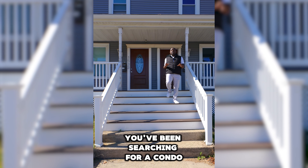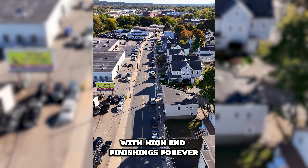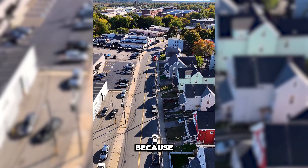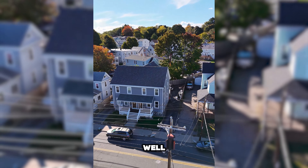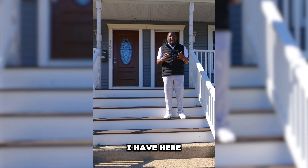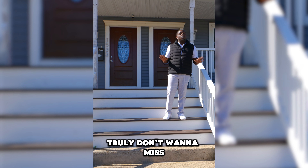I get it — you've been searching for a condo in the city of Boston with high-end finishings forever, and it seems like it probably doesn't exist because your purchase price is probably only around $650,000. Well, don't stress, because this unit at 1531 River Street is something you truly don't want to miss.